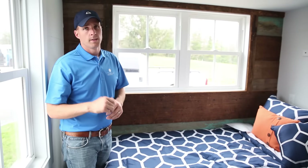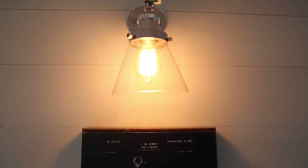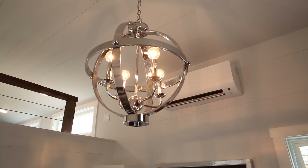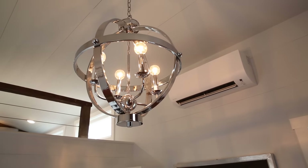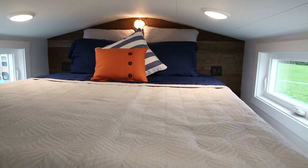Behind that closet door is a washing machine and dryer hookup, your tankless hot water heater, and your clothes closet. We really emphasize custom and want people to understand that just because you live in a tiny house, it doesn't mean you have to sacrifice having a true home. It is a true home, and we want people to feel comfortable in their home.